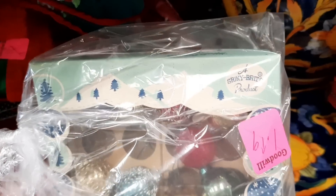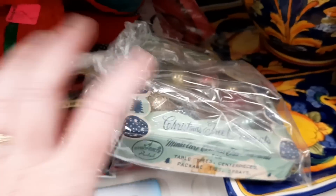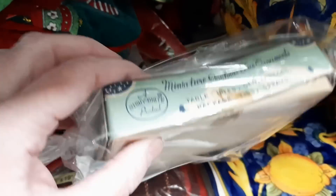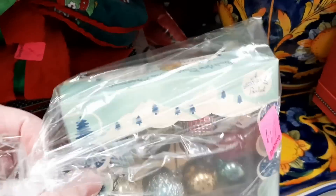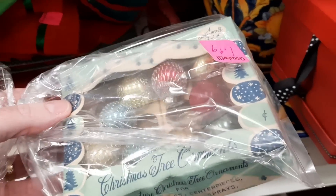Then I was excited to find these — a little box of shiny, bright miniature ornaments. I did put that in with some of the Christmas stuff from the recent auction I went to, so those are already listed in an auction lot.